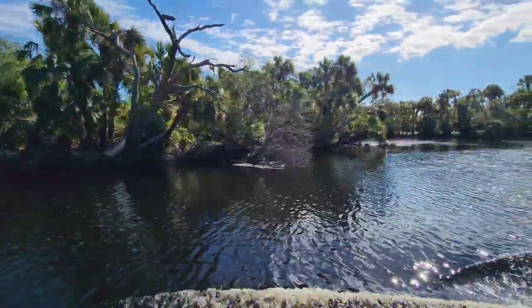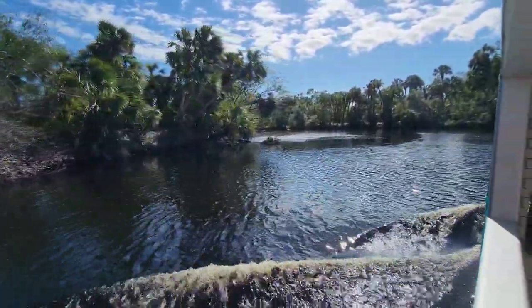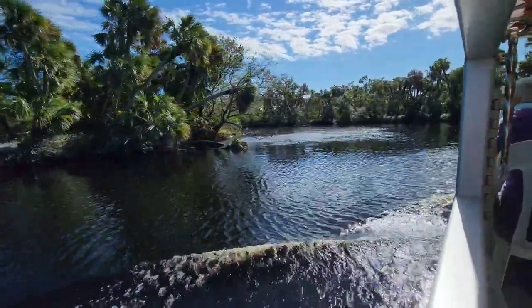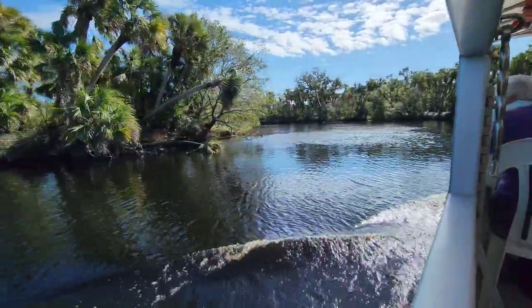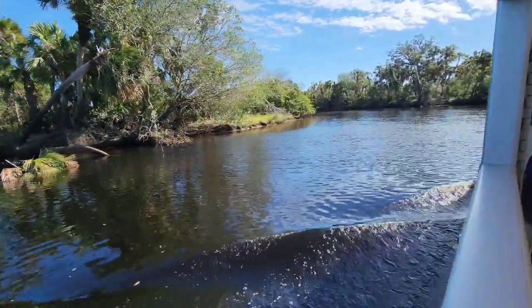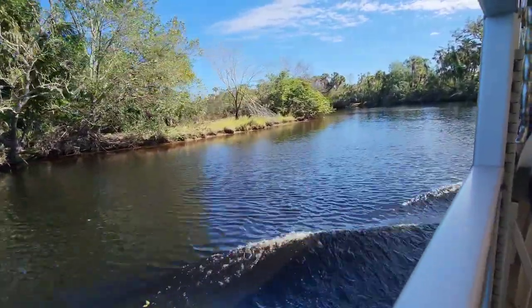Here in the wonderful state of Florida, we actually have 12,500 miles of coastline. Florida also has 72 main rivers, and today we're on the Myakka River. The Native Americans always called the Myakka their river — particularly the Indians called it 'big water.'